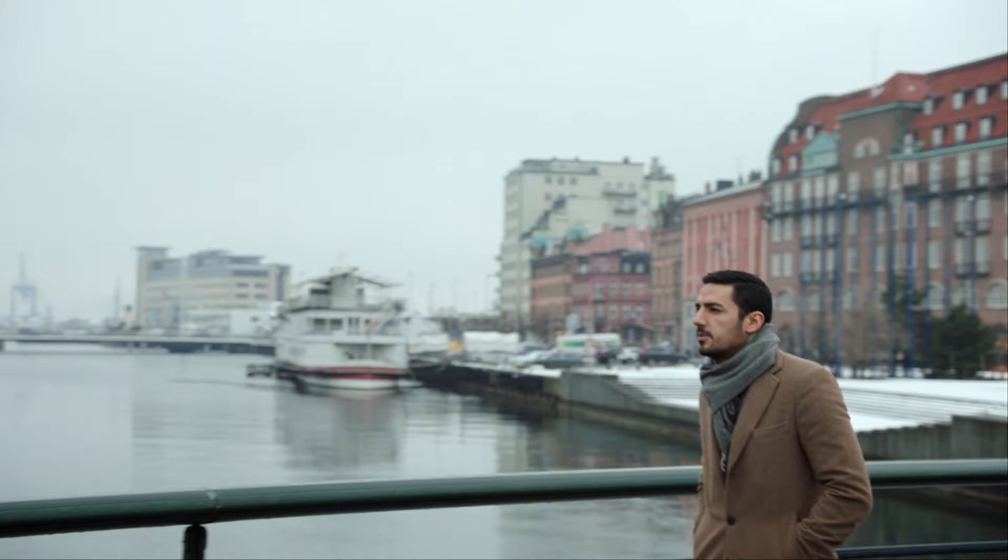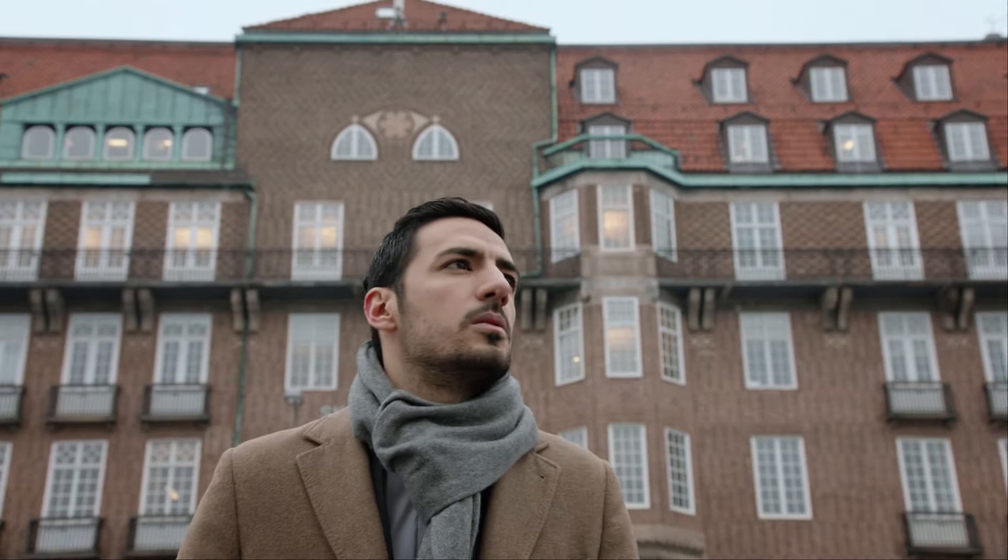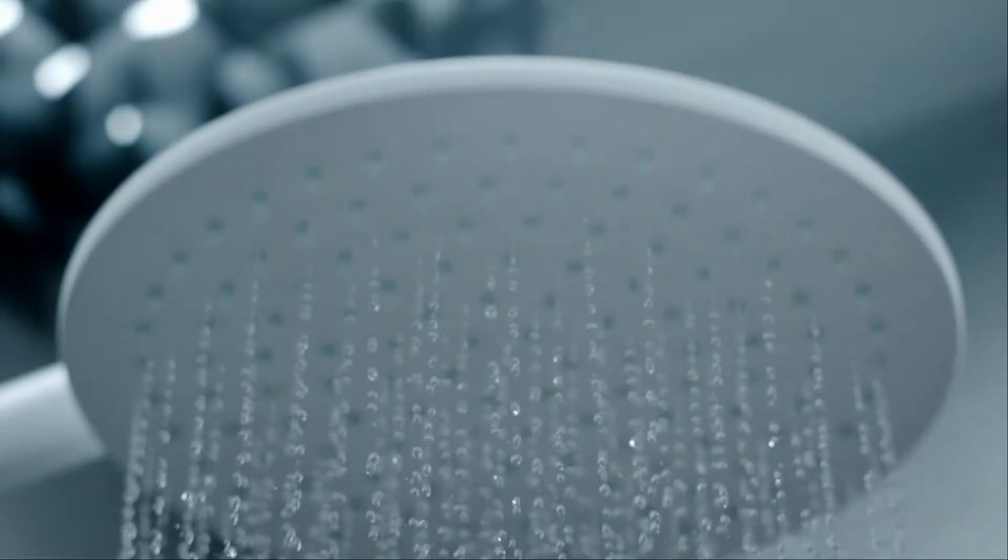Industrial designer Mehrdad Majubi came to that conclusion as a student while researching water supply for space travel. His work brought him to one of the biggest wasters of water in the world: the shower.